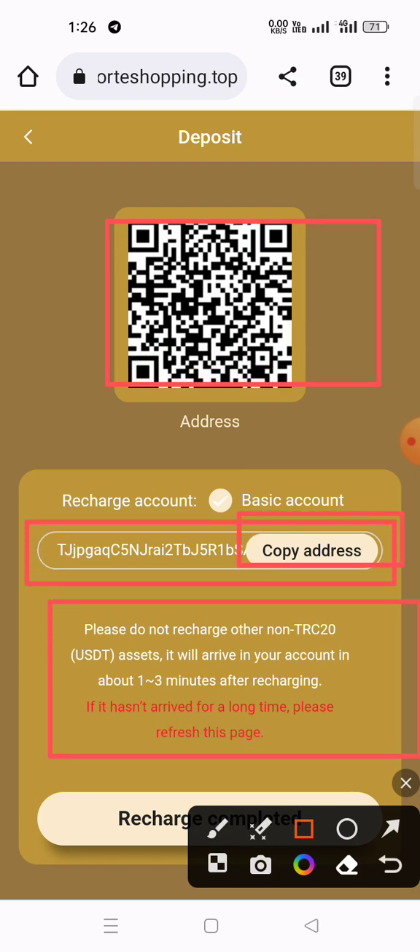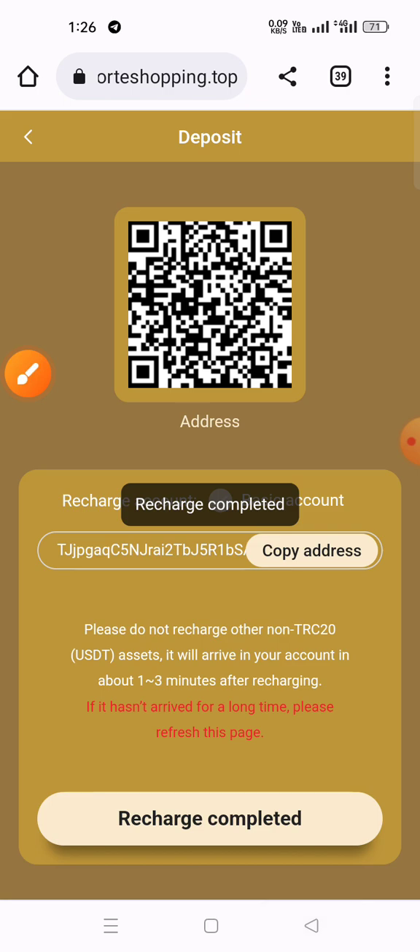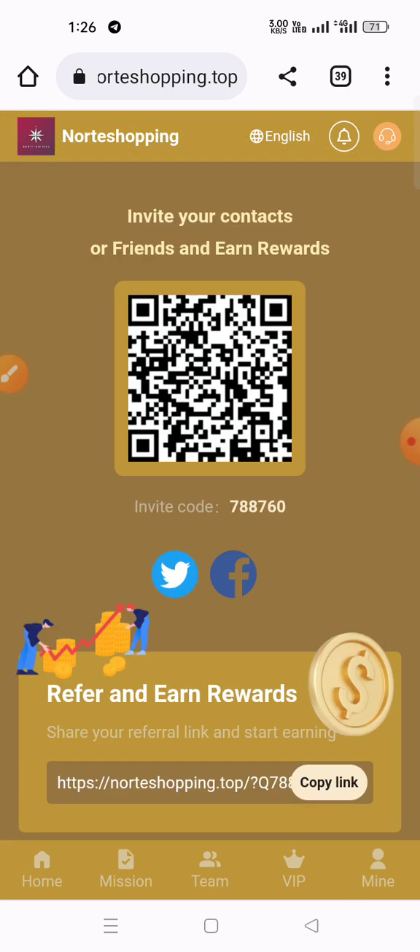After sending the funds, click the recharge complete button once your transaction has been submitted. Your recharge charges will reflect in the website. This is a share button — you can also check the share button.